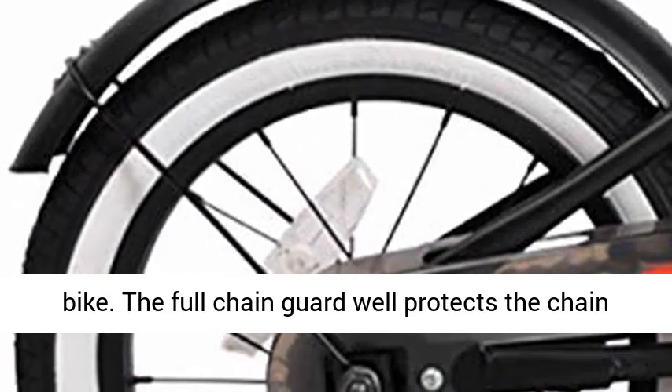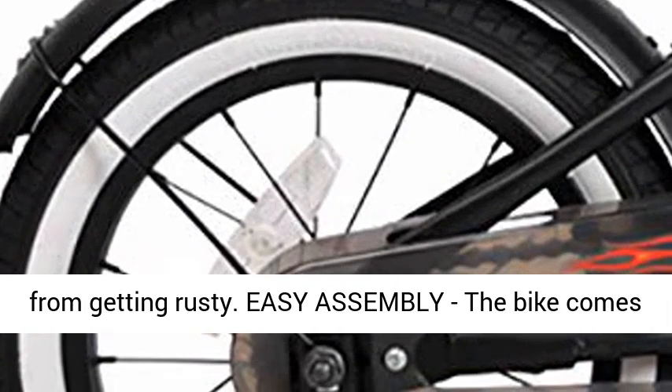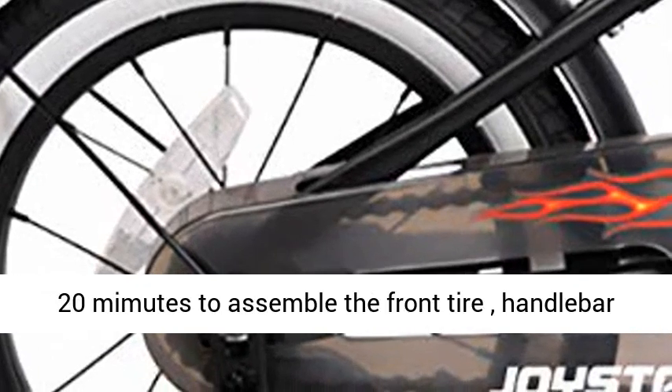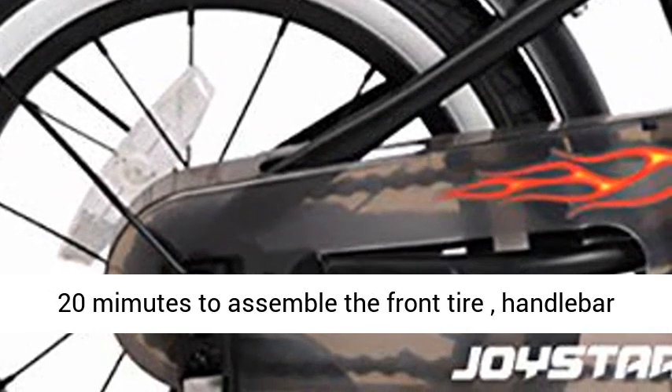Easy assembly — the bike comes 85% assembled with simple tools. Normally it takes 20 minutes to assemble the front tire, handlebar, and seat. Note: adult assembly is required.